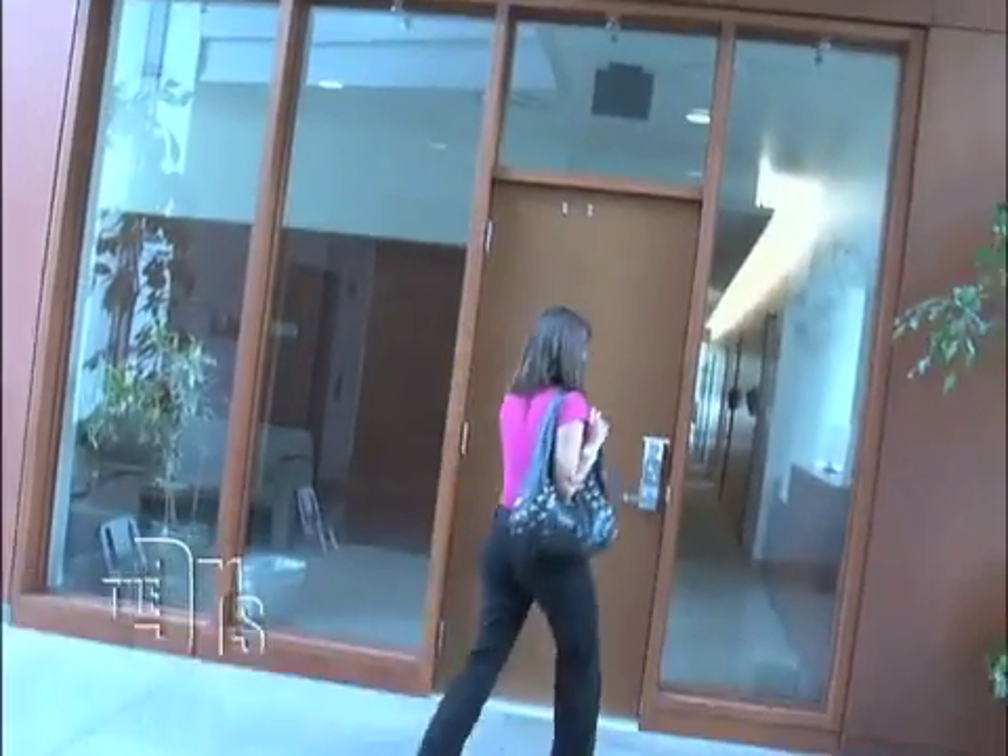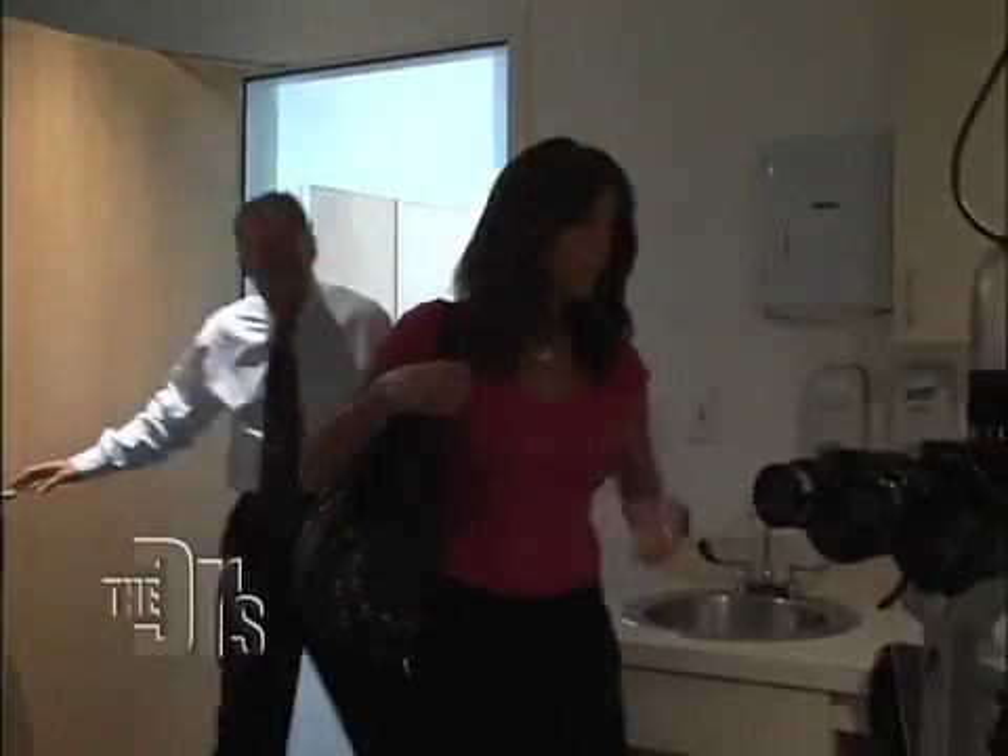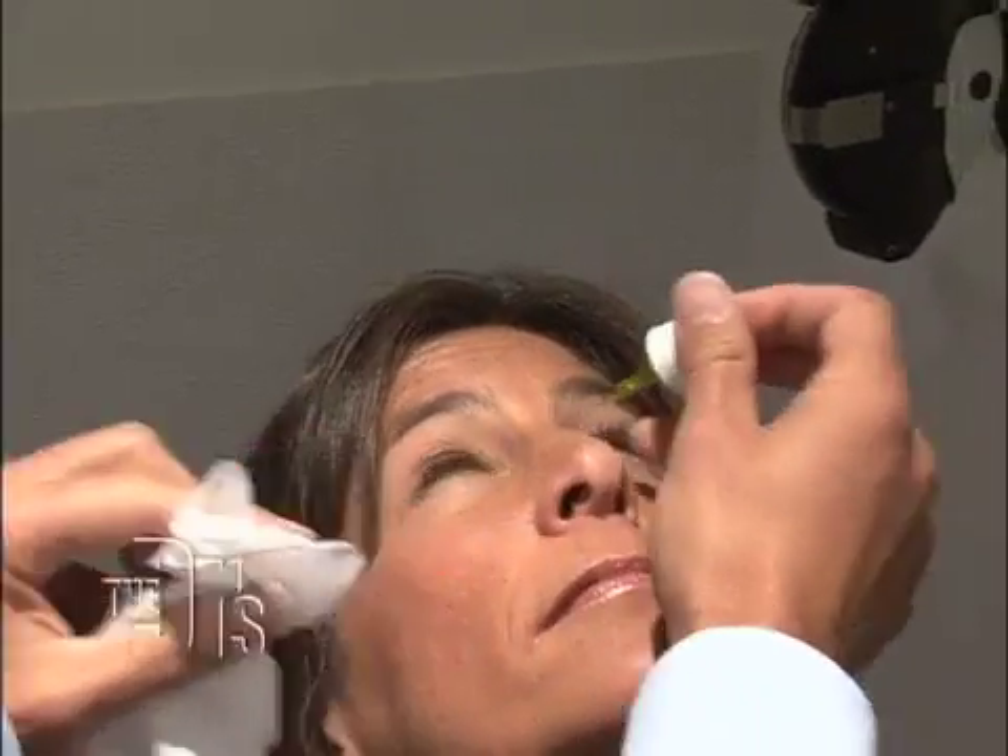Everybody over 50 is at risk for glaucoma, and anybody under 50 who has a family history or is African American or Latino, you need to get checked as well. Does it sting? No, it doesn't sting.